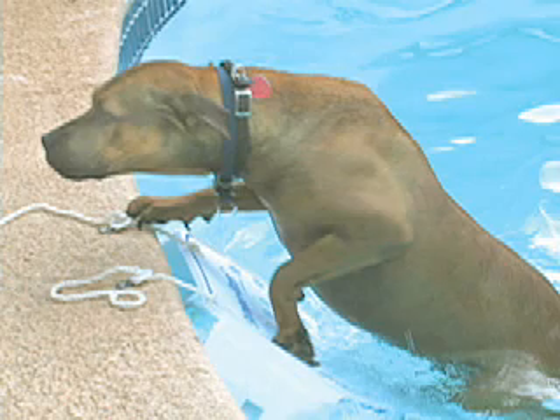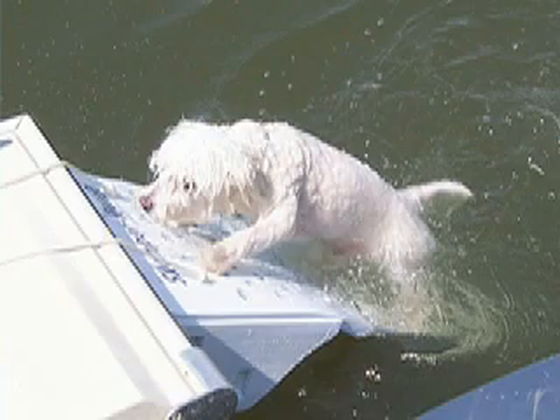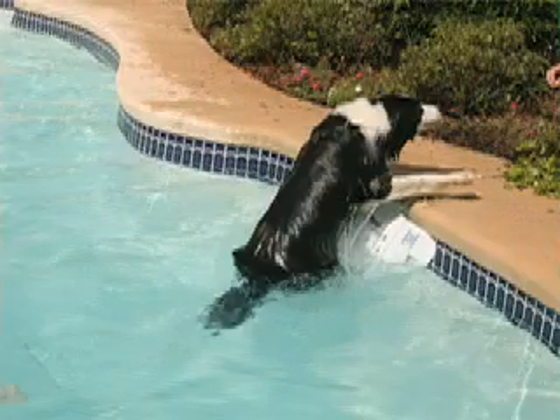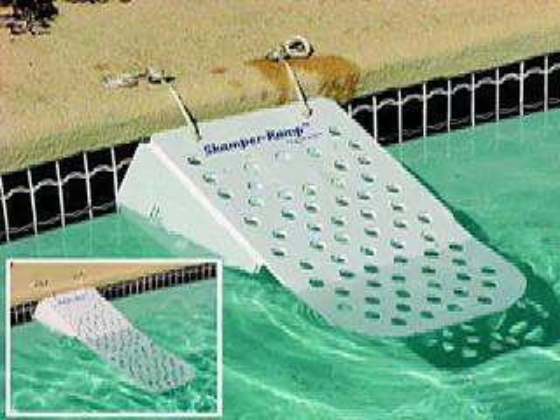Scamper Ramp is available in two sizes: Original for animals up to 45 pounds, and Scamper Ramp Big Dog for larger dogs, or if used with most docks and some boats. Whether used in a pool, walled pond, or with a dock or boat, Scamper Ramp ensures that pets will be able to exit the water safely on their own, day or night.